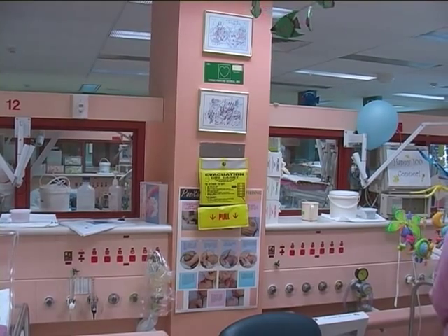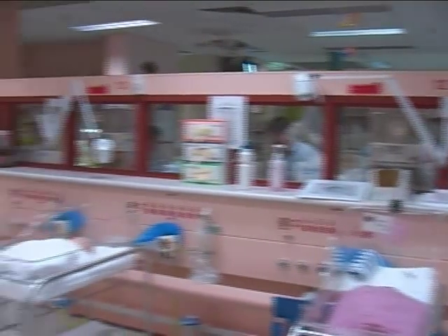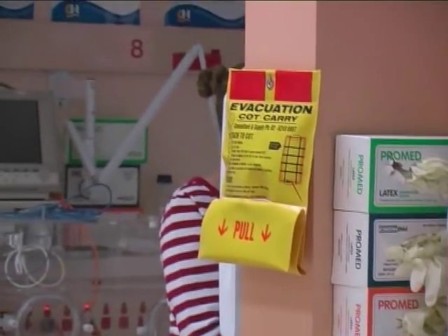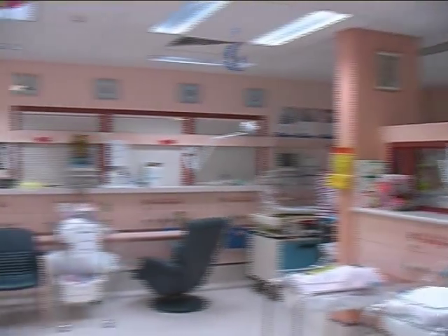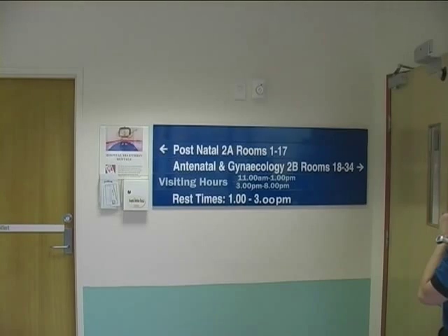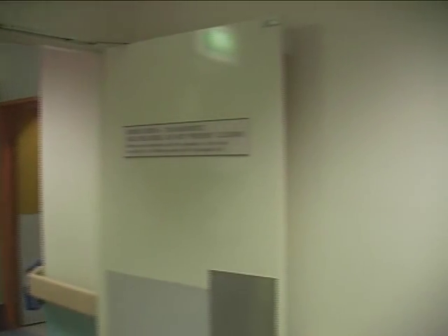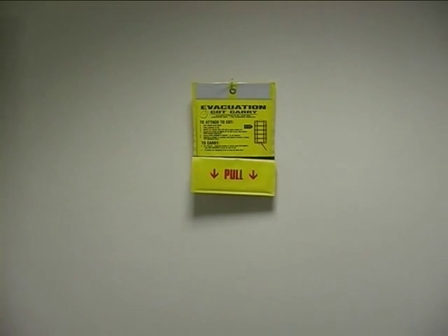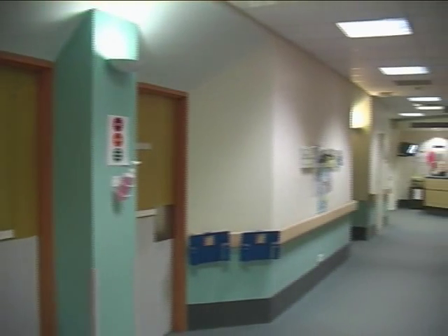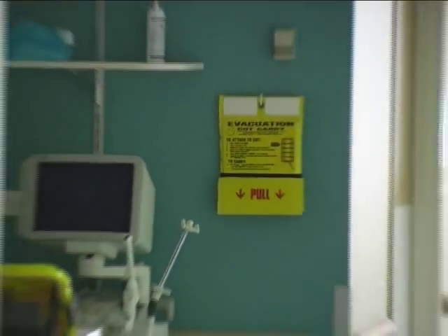The number of evacuation cot carries used in each unit ultimately should be decided by that unit. However, our recommendations would be: for the nursery, one evacuation cot carry for every three to four babies; for the postnatal ward, one evacuation cot carry per each ten beds; and for the delivery suite, one to two evacuation cot carries per unit.